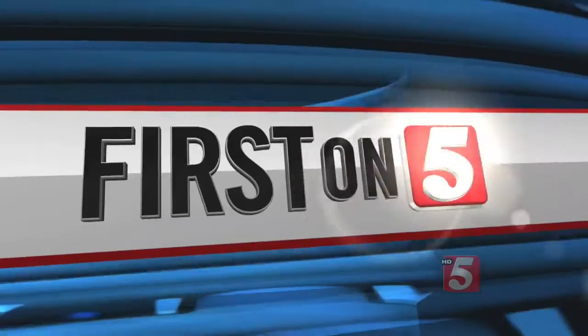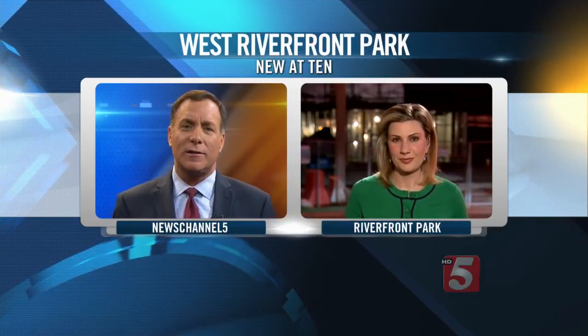Hi everyone. A massive new development is taking shape along the Cumberland River right in downtown Nashville. This project has been under construction for months, but tonight we get an up-close look at what the new Riverfront Park will include. First on 5, News Channel 5's Emily Luxon is live downtown with new details on this project. Emily, what can you tell us about it?